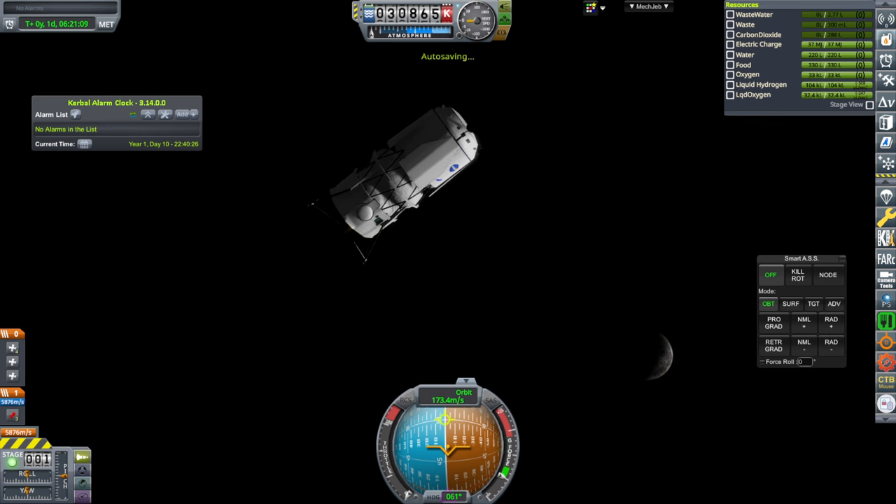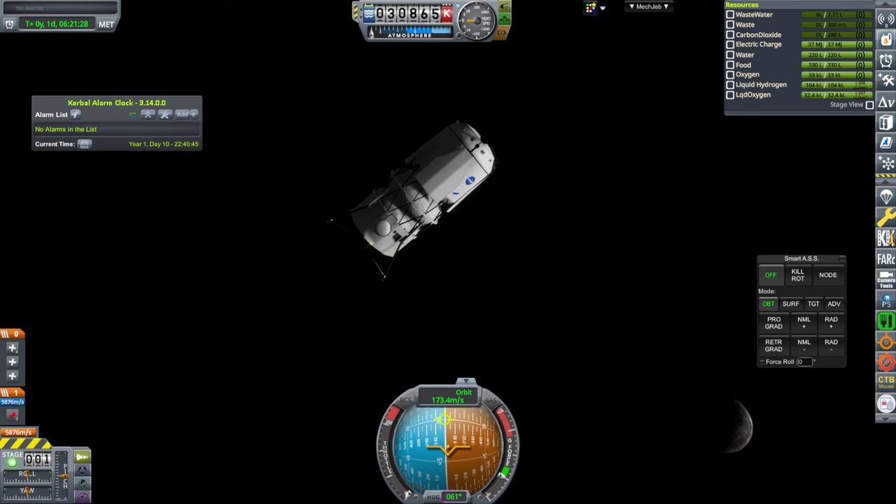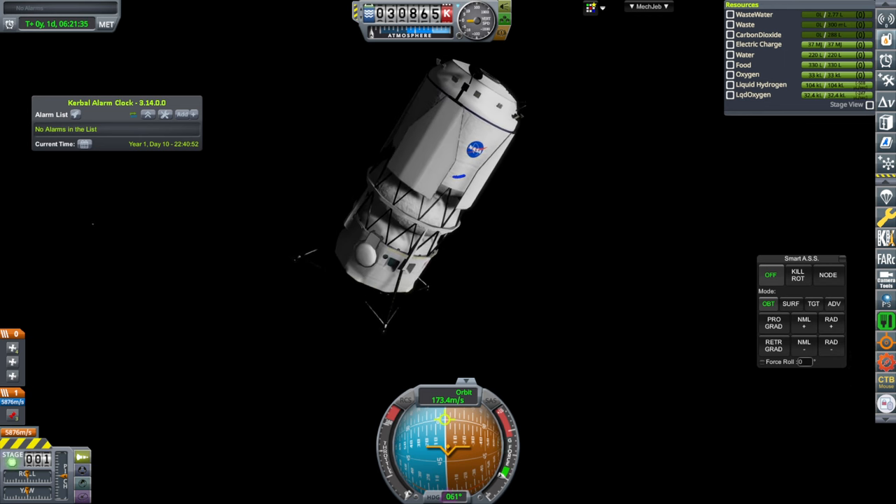It is not compatible with RP1 — that's up to the RP1 people where they want to put it in the tech tree and how to price it. I also didn't make it compatible with Kerbalism, which is a whole other thing. So it is compatible with Real Solar System, Real Fuels, and TAC Life Support, which is traditionally what's necessary for something to be compatible with Realism Overhaul.